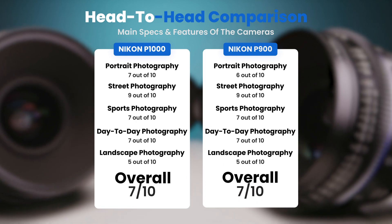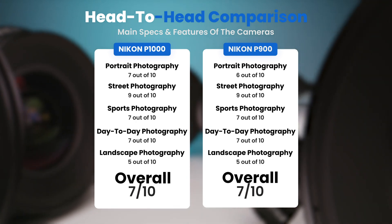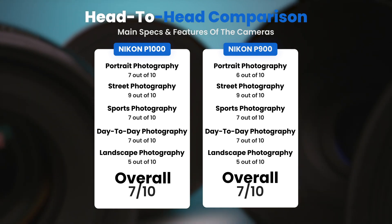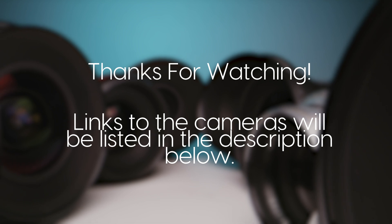To conclude, here are our overall ratings for both cameras. The Nikon P1000 receives an overall rating of 7 out of 10, and the Nikon P900 also receives an overall rating of 7 out of 10.